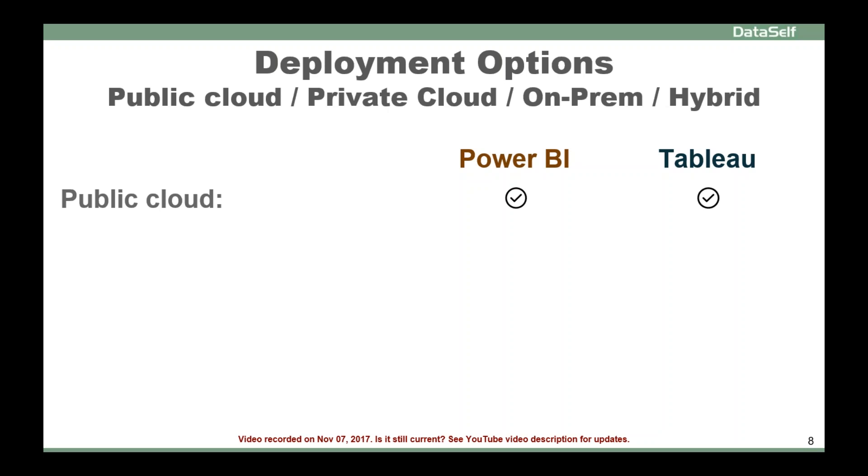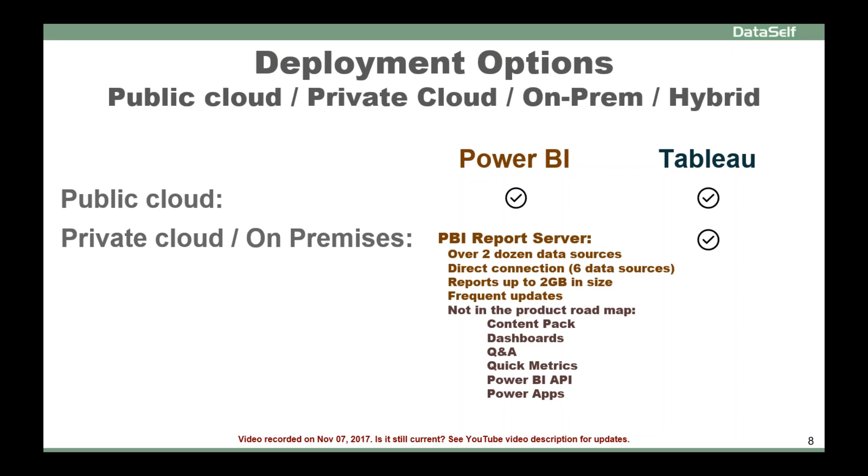Now, if you're not already 100% sure that public cloud is the right option, then you have to look in more detail.